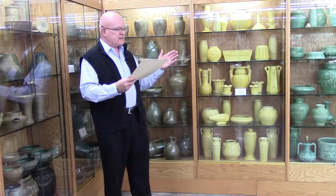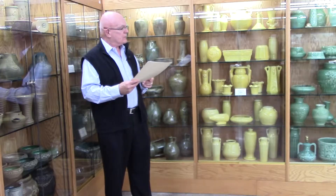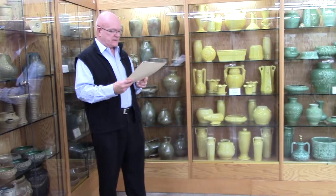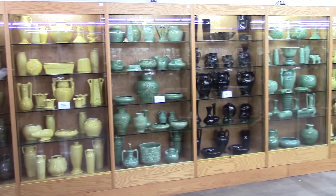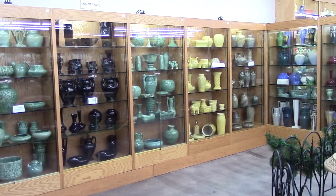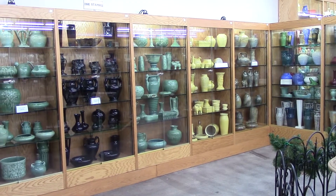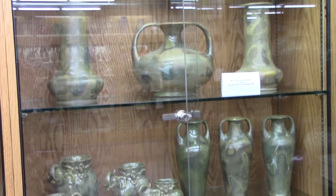Here we see the cases of glazed items that were featured on the Red Wing price list from August of 1931. These several cases represent many of the different shapes that were used at this time, and we see outstanding examples of the yellow, green, dark blue, and the Nokomis glaze.